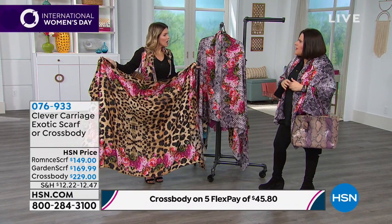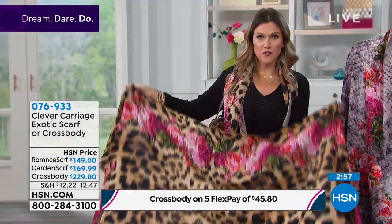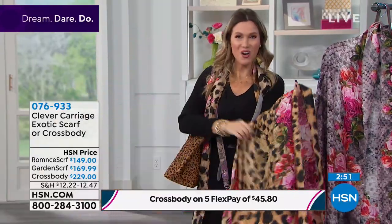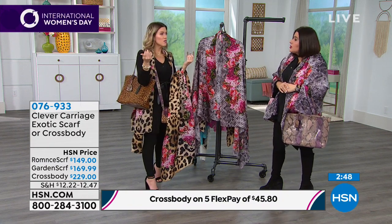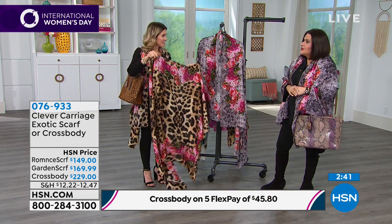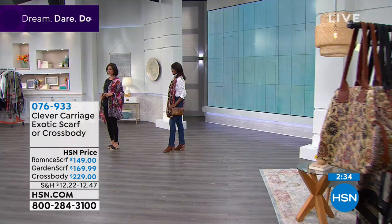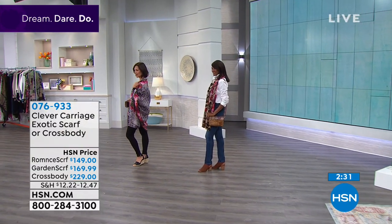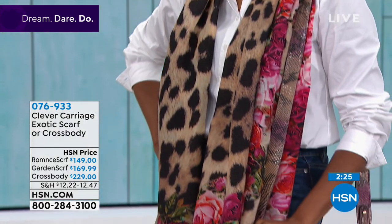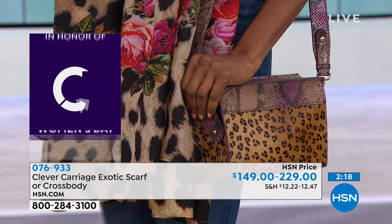These scarves will look incredible on a white couch. You could also buy one for yourself for Mother's Day — because a lot of times we don't get what we want for Mother's Day. Buy it for yourself, treat yourself. Somebody else might get you flowers that die, or chocolates that add the pounds — these are pieces you love forever. Look how amazing the models look — just plain black outfit with a scarf, and in two minutes they look fabulous.